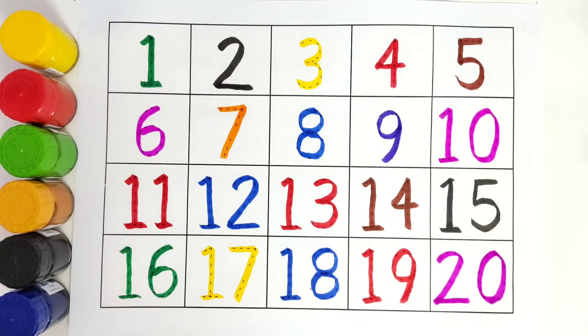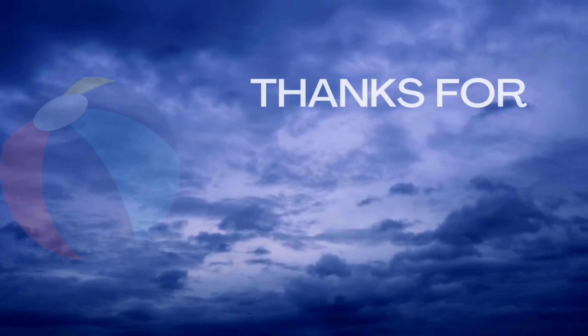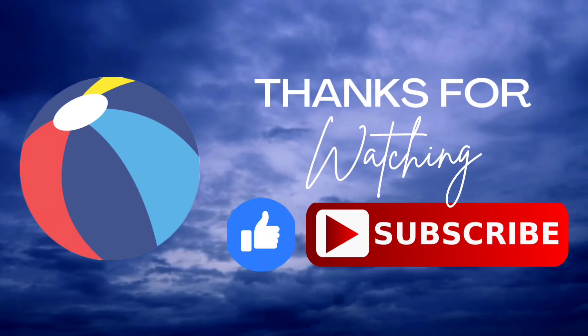I hope you like tracing all these numbers. I hope you like this video. Do like and subscribe. Thank you. Bye-bye.